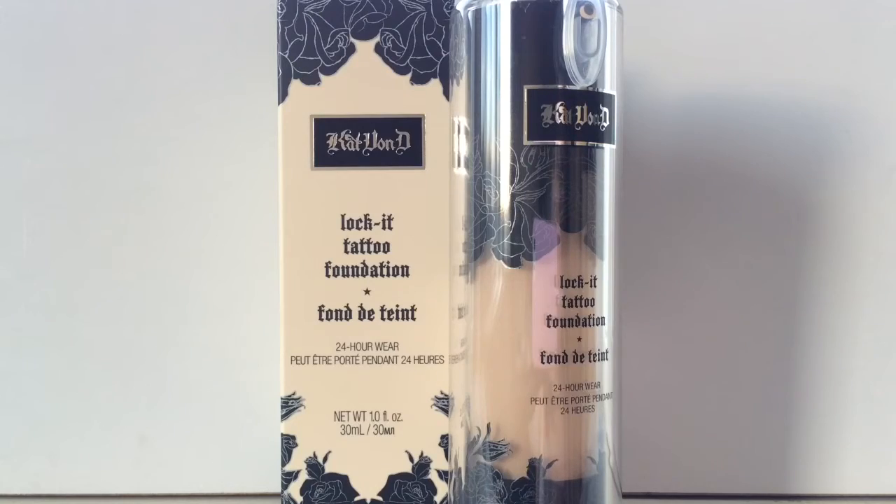Moving on to Sephora goodies — I first picked up the Kat Von D Lock It Tattoo Foundation in the shade Light 45. I got this thinking it was going to be my perfect color because it claimed to have yellow undertones, but when I swatched it on my neck it looked very pink. I'm not sure if I should stick with it or exchange it — I haven't really decided yet. I can't give you guys a full review because I haven't tried it out, but when I do, I'll definitely make a video on it.